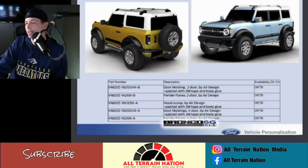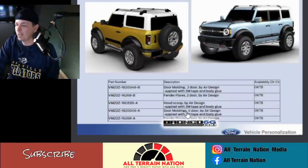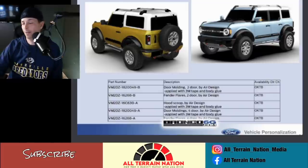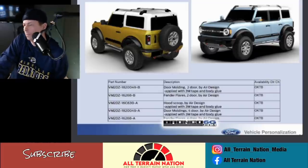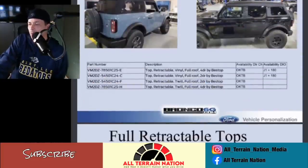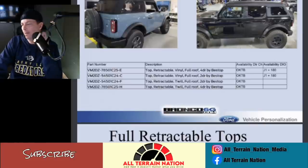It says TBD on availability for these things. They're doing all kinds of little hood parts and looks like some little flares on the bumper as well. It's all by Air Designs — all 3M tape application. 3M tape is great; they use it in auto manufacturing. But this would not be for me.